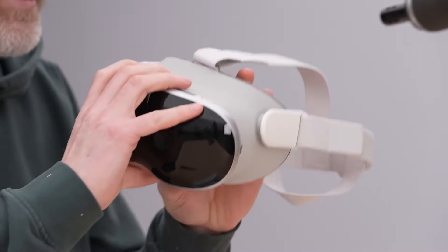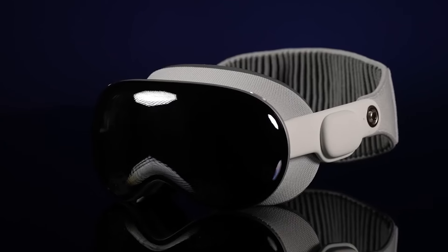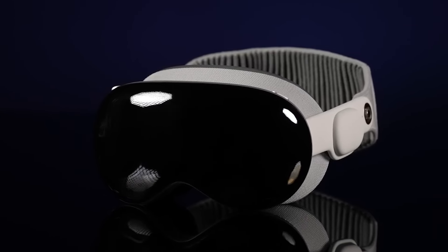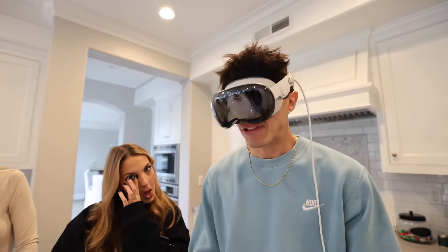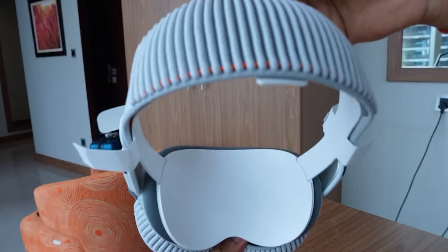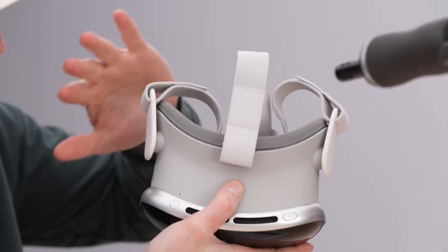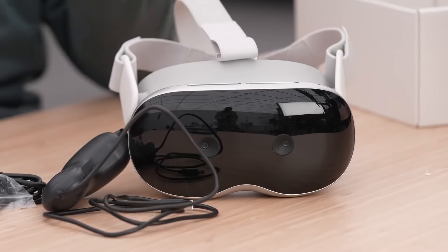And while I like the light, breathable fabric they chose for the gasket, it does pick up face oils and makeup residue quite noticeably during extended wear. Over weeks of use, it already looks dingier, without an obvious way to remove it for cleaning. These are relatively small gripes, but fixing issues like these is what separates good from great when it comes to hardware design. So I hope Apple iterates to smooth out some of these rough edges.